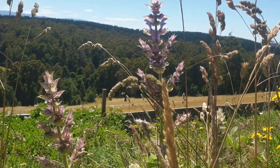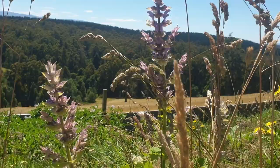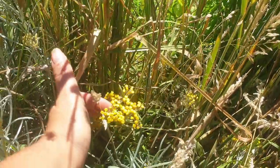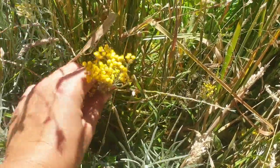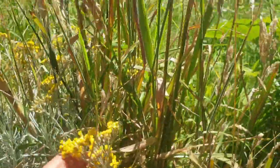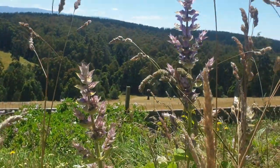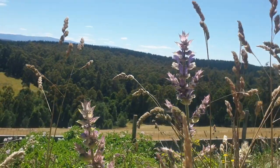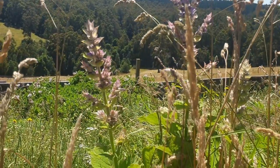My clary sage is flowering, which is beautiful. And so is my helichrysum — such pretty flowers. I reckon they would make a beautiful cut flower in a vase — that beautiful yellow and that dusty purple would actually go really nicely with some of these dry grass heads. Might have to do that a bit later.